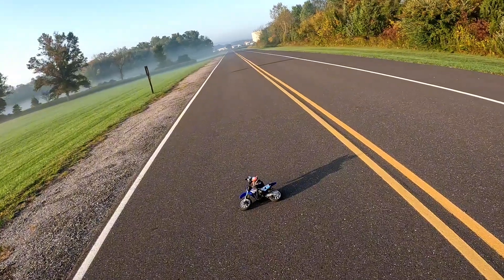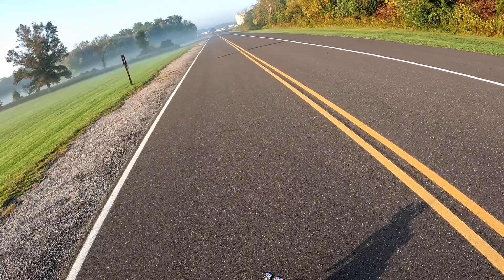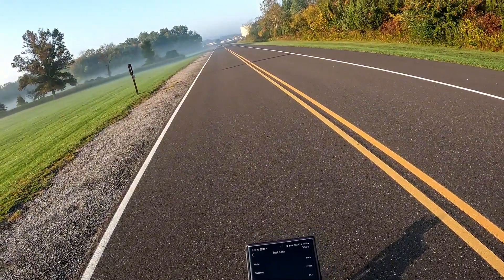Let me go into my records and I can tell you what the previous run was. The previous run was 61 miles an hour.